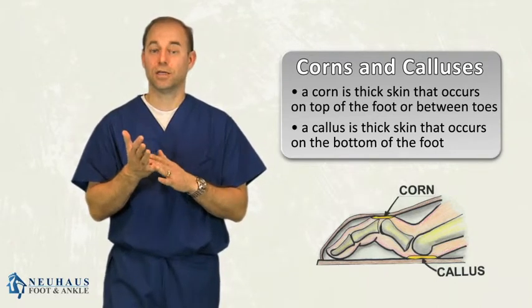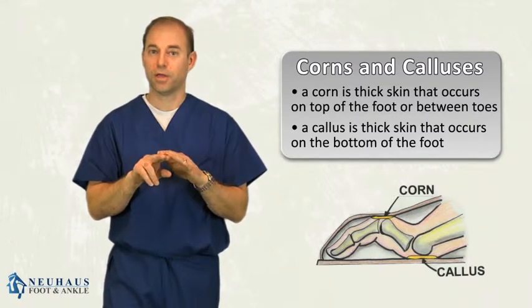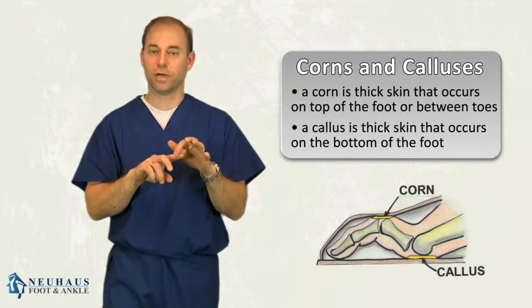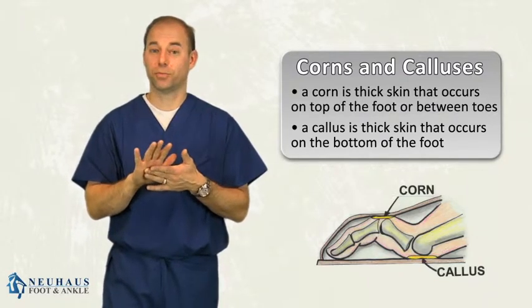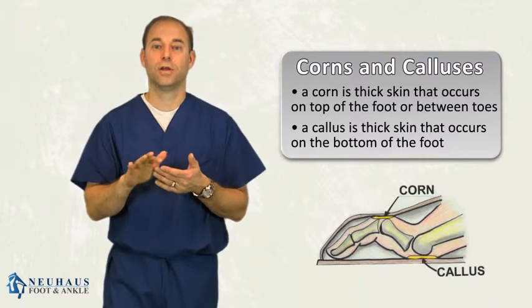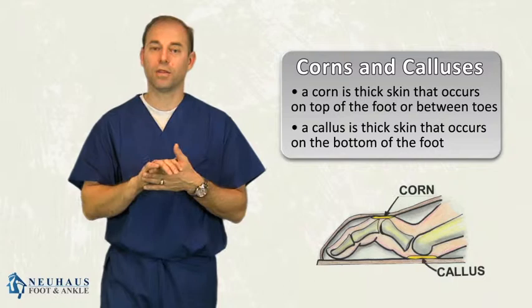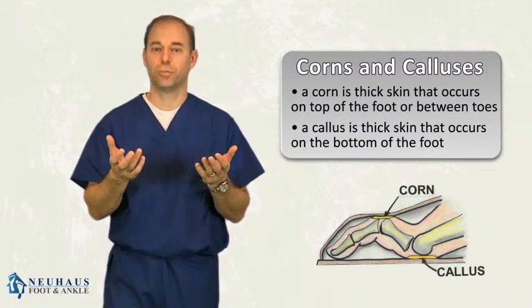You get that thick skin — a corn or a callus — because pressure builds up, either from the toes rubbing together. If it's in between the toes you get a little hard area in there; that's a corn. Or on the bottom of the foot because you have a pressure point. It could be shoes that don't fit properly, one bone longer than another, or not having a lot of meat underneath the ball of the foot — what we call fat pad atrophy. There are a lot of different reasons, but basically it's a pressure point.